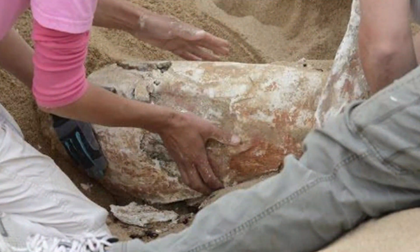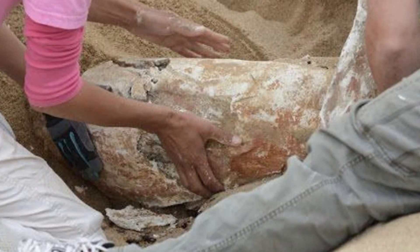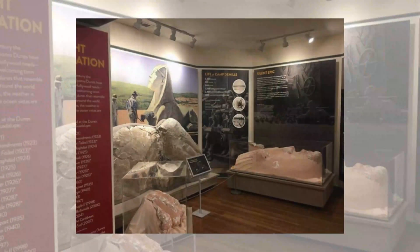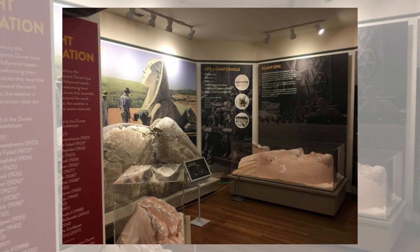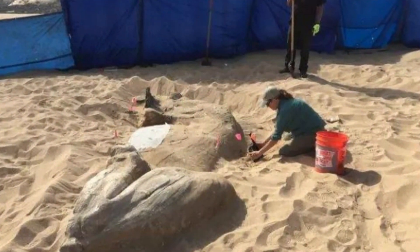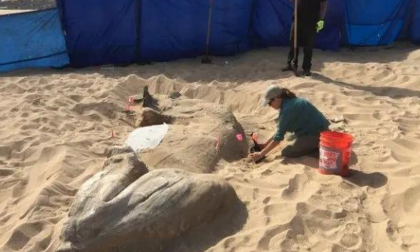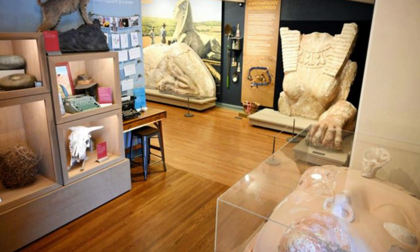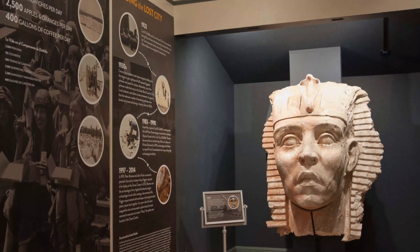The fact that The Ten Commandments was filmed in black and white makes it all the more remarkable that the orange monument is covered in colorful paints. As Jensen pointed out, the Ten Commandments were written on tablets that were black and white. Jensen and the rest of the crew had ambitious intentions for the relic once it was securely brought to the surface. After restoring the plaster figure to its previous state of elegance, they displayed it in the Dunes Center museum in the heart of downtown Guadalupe, California.